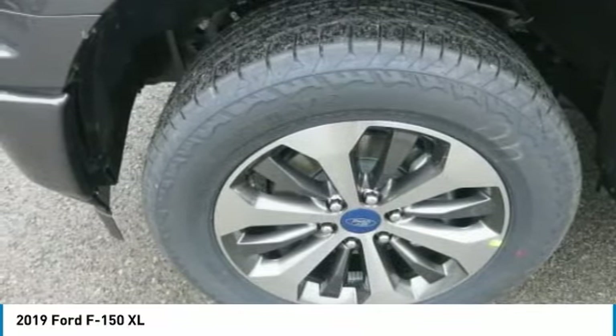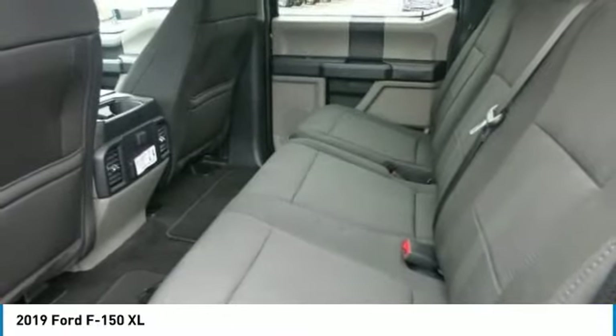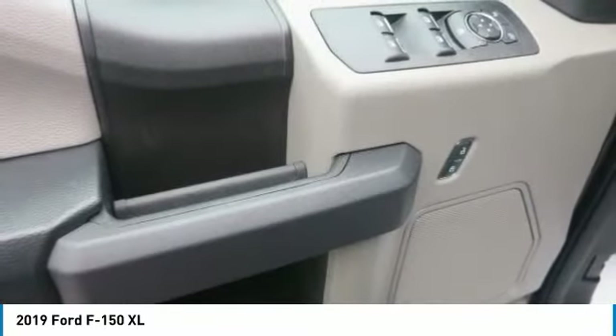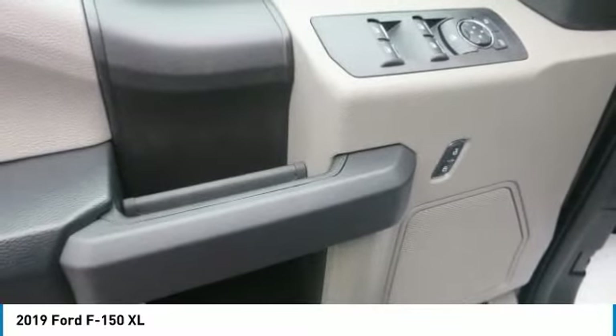The F-150 can be equipped to smooth out the toughest of workdays and make every job as productive as possible. Choose from the many features available, including Pro Trailer Backup Assist, integrated tailgate step and remote tailgate release, as well as deployable box side steps.